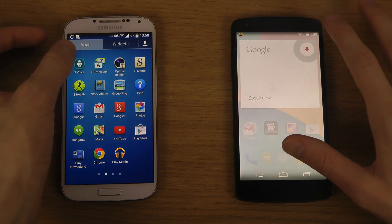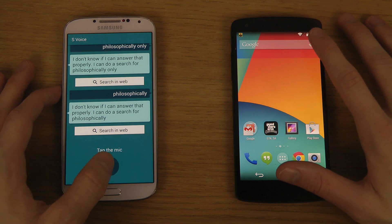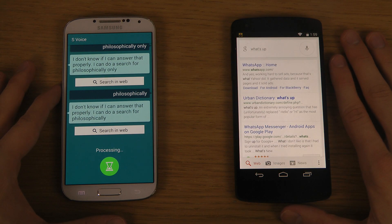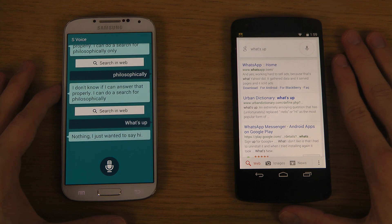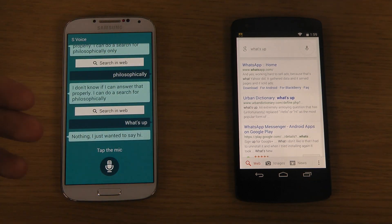Let's open it up here. Google Now is, of course, a little bit more invested inside of Google, but it doesn't use Google Search directly.